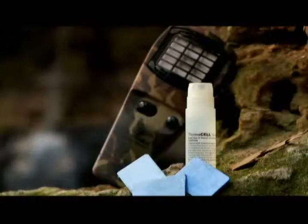Here's what you get in a ThermoCell box: the ThermoCell unit, three repellent mats and one butane cartridge. The butane cartridge lasts up to 12 hours and each repellent mat lasts up to 4 hours.